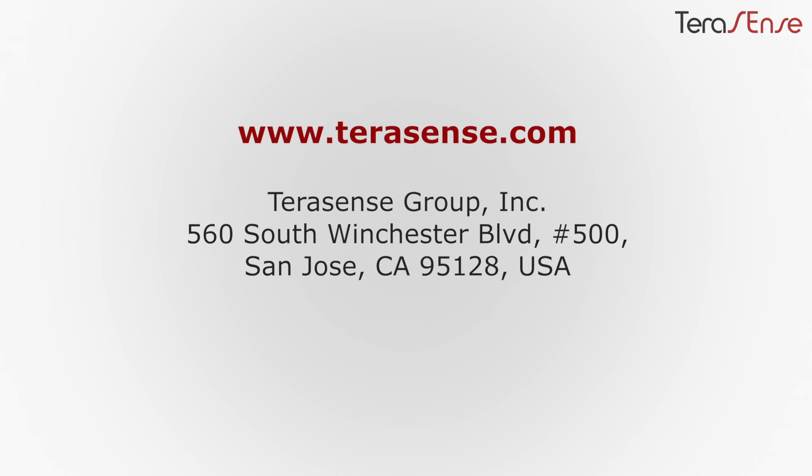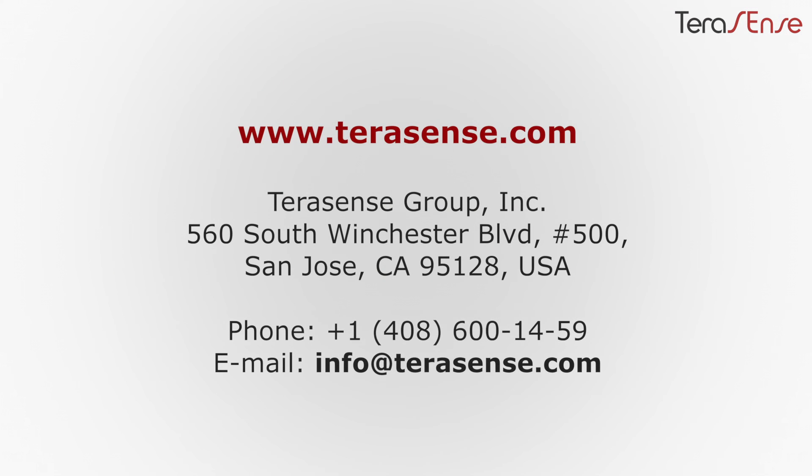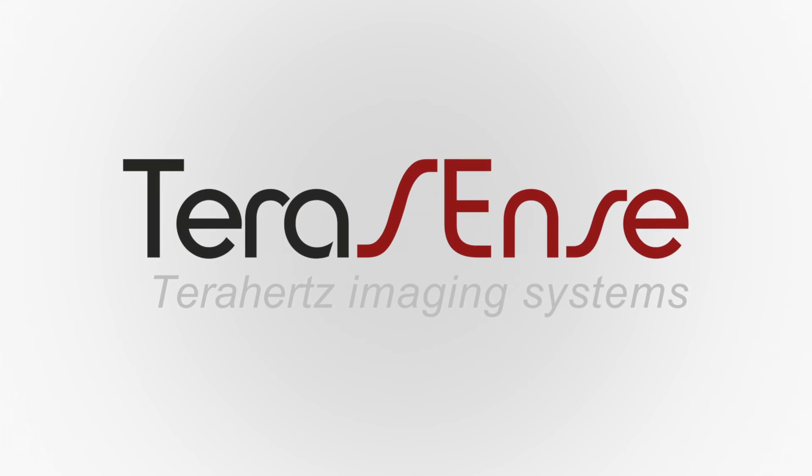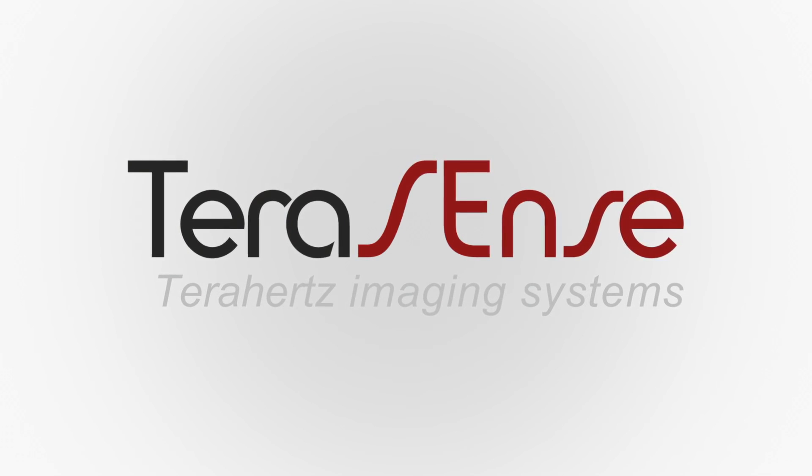We hope you have questions and encourage you to ask them right away. TeraSense sales team will quickly handle them all in no time. We will take every effort to make your terahertz dreams come true. Feel free to contact us. TeraSense — sensing another vision for science and industry.